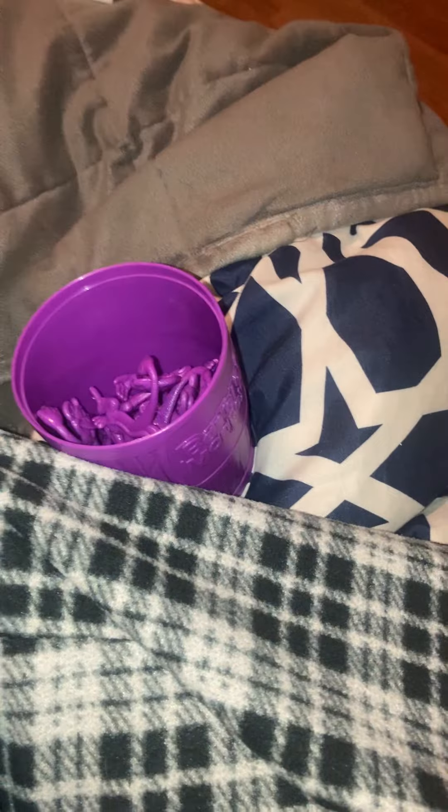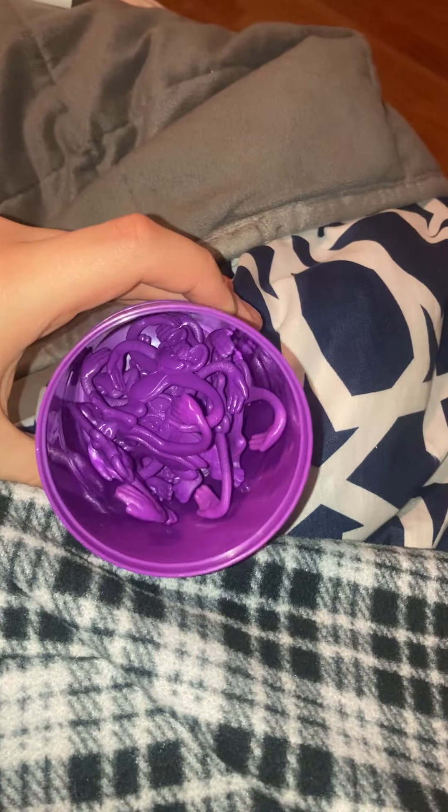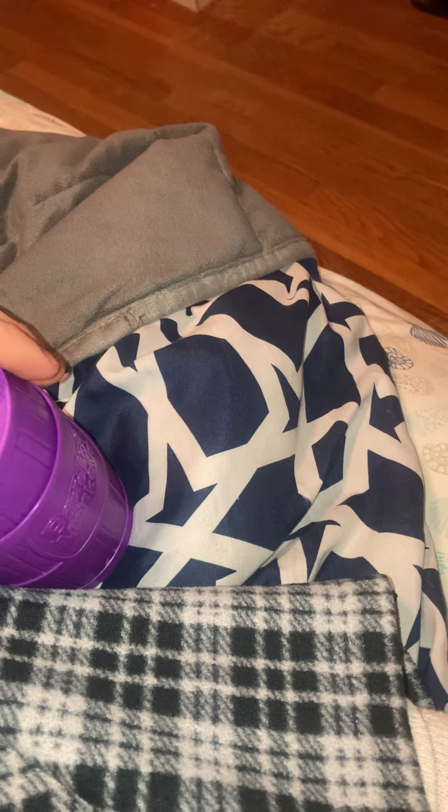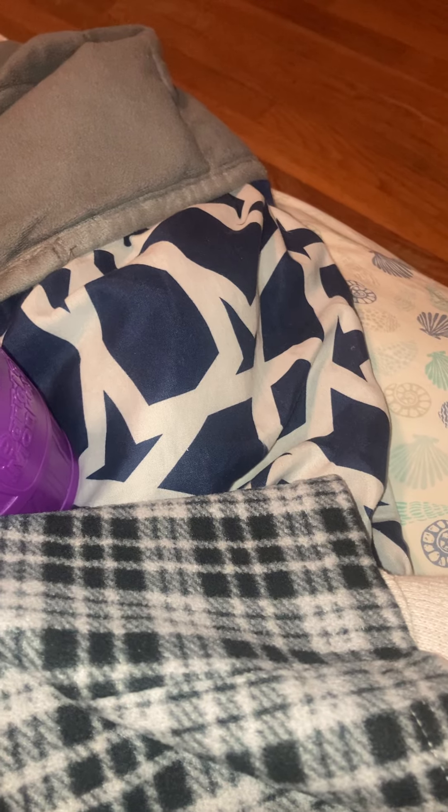Here's a fun fact about this Barrel of Monkeys — this version, the 2012 version. This is the all-red color... just kidding, not really. It's actually the all-purple version of it.